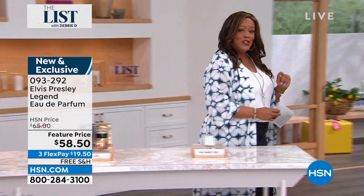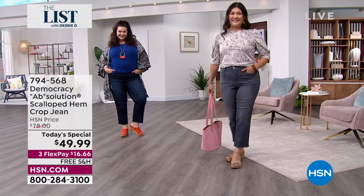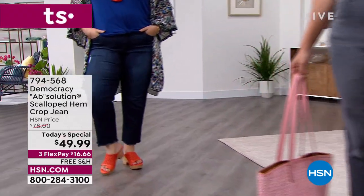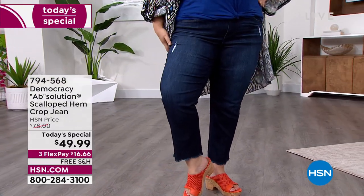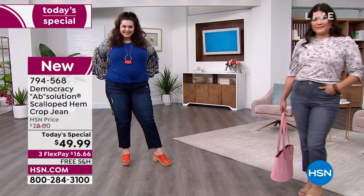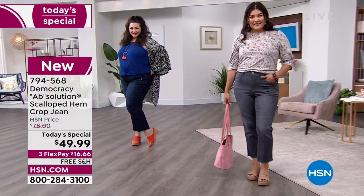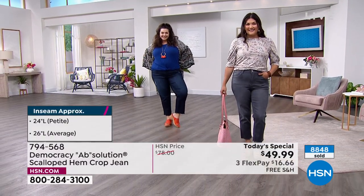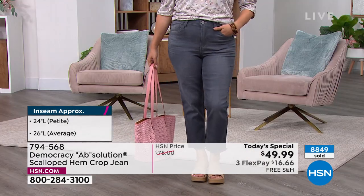We have a quick mention of the Today Special — $8,800 sold. It is the best value of the day. You're looking at it by Democracy. This is a national brand in high-end department stores, and for only today the price of $49.99 goes away at midnight. What we have is a beautiful Absolution Scalloped Hem crop jean. It's a consistent fit, it embraces your shape, and it's so incredibly flattering. We have it in a brand new color we've never sold here at HSN called Rose Taupe.